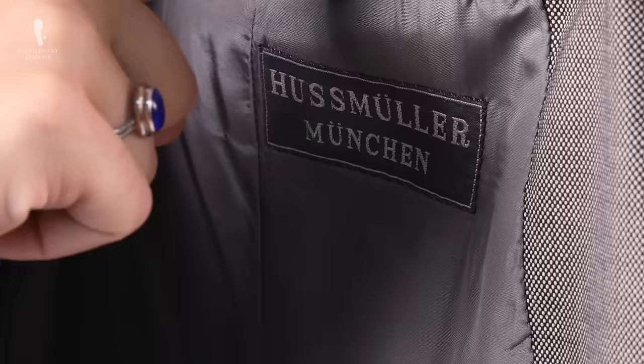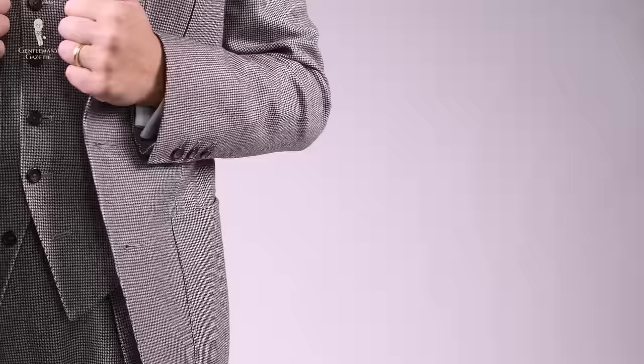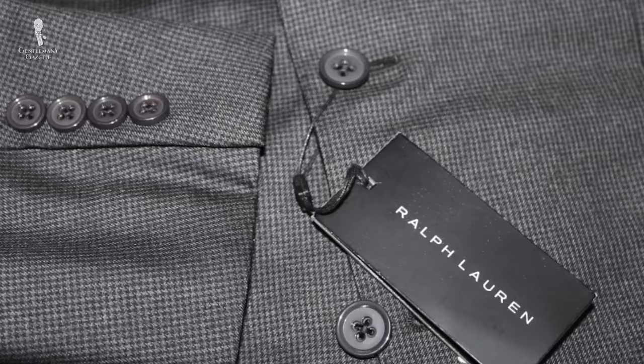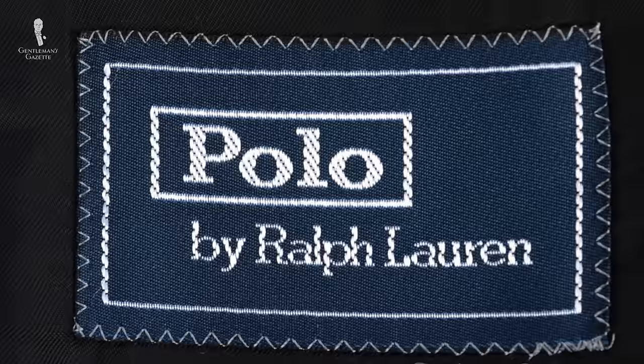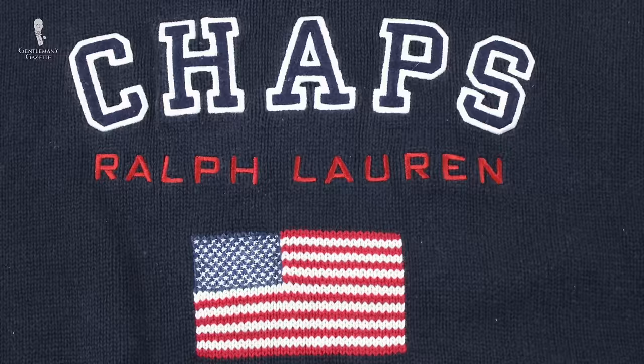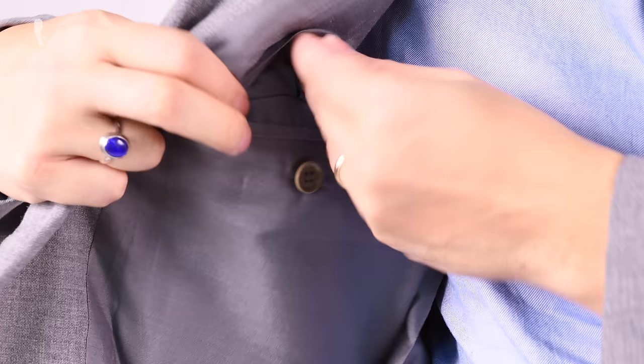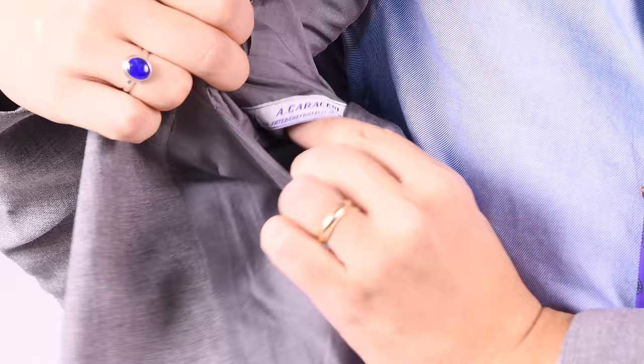One: take a look at the label. A suit label can tell you a lot — whether it's a brand that produces off-the-rack suits or higher-end made-to-measure suits, if you know the brand, you know exactly what kind of quality level it's at. For example, Ralph Lauren has the purple label as their highest and most expensive line, then black label which is trimmer and less expensive, then Polo Ralph Lauren, and lower-end lines like Chaps. Understanding the brands you're interested in is paramount in identifying an expensive suit.